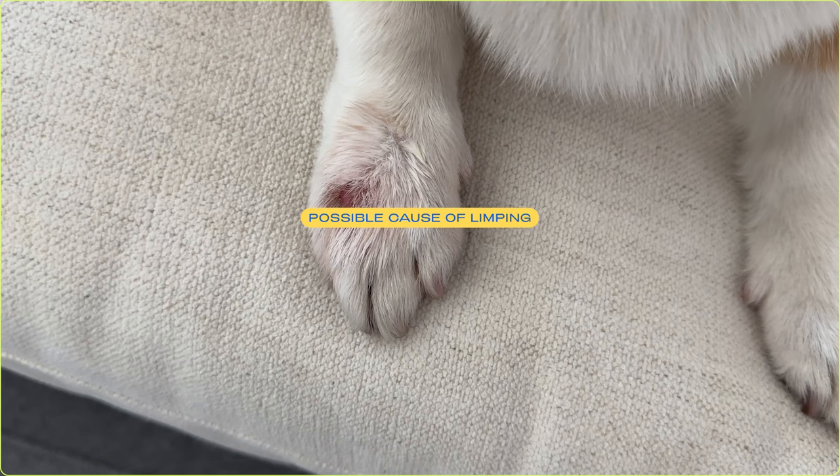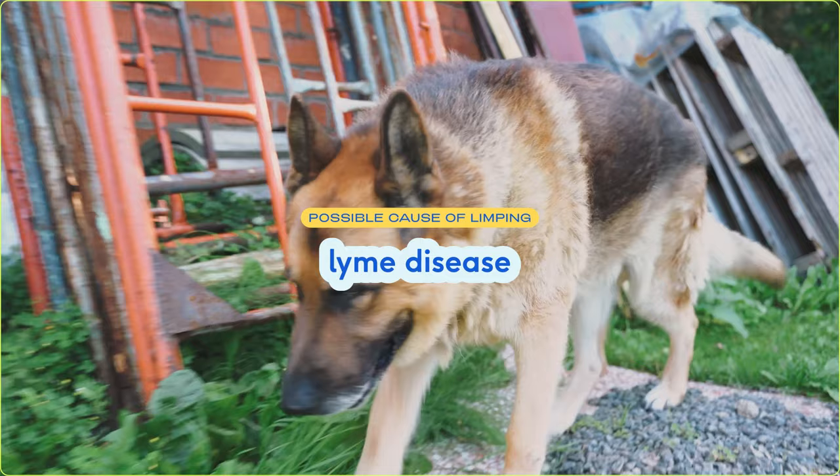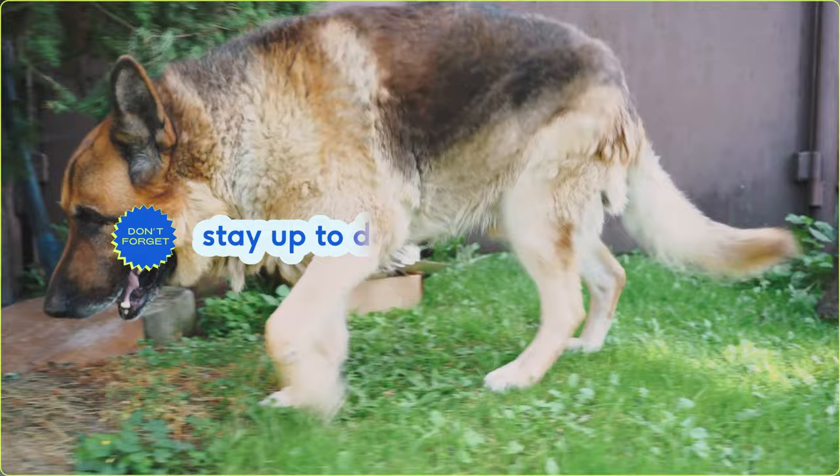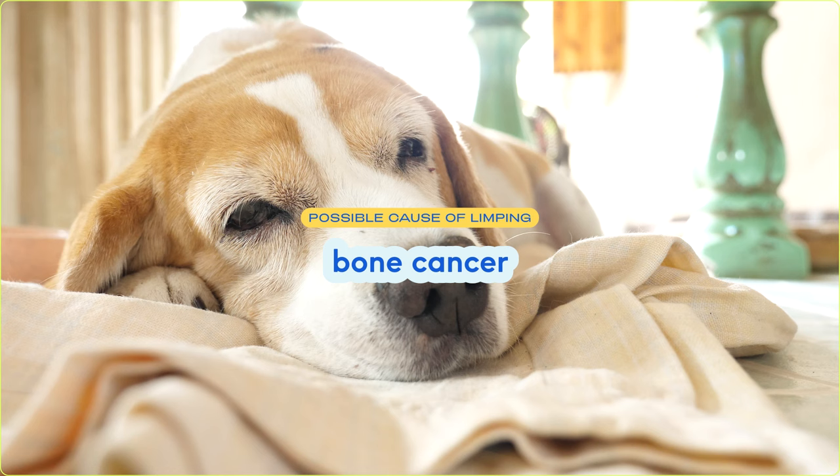Outside of joint conditions, things like skin allergies and infections can cause your dog to obsessively lick their paws and make a self-inflicted injury that then causes them to limp. Immune-mediated diseases like Lyme disease can lead to joint swelling, which can also cause your dog to limp. Make sure that you give your pet veterinary-prescribed flea and tick prevention — you can prevent these immune-mediated-type diseases like Lyme. A more serious condition like bone cancer can also cause progressive limping in your dog and be extremely painful.